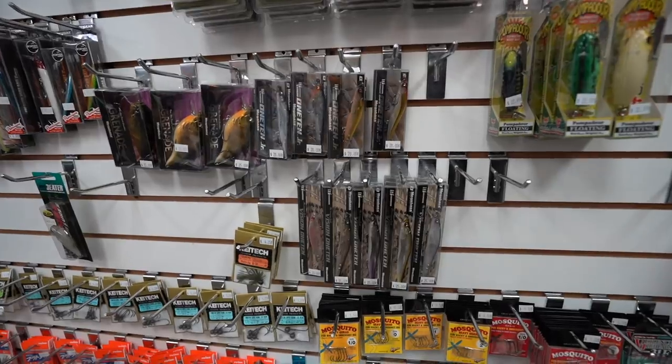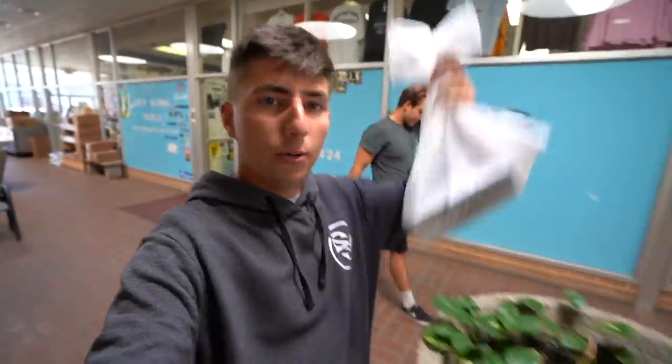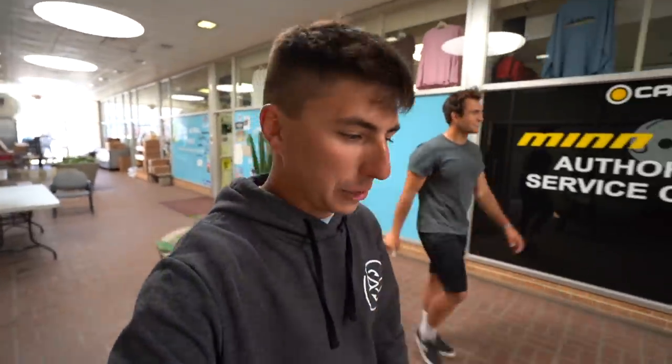Today we're gonna do a little pond challenge, but we thought it'd be interesting to see what kind of expensive Japanese baits we could find at a local tackle shop. Well, we got the goods — we just bought four jerkbaits for a little over a hundred dollars, around $101 with a little discount. This is Lee's Global Tackle; they have a bunch of JDM stuff here.